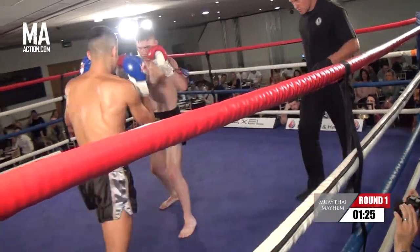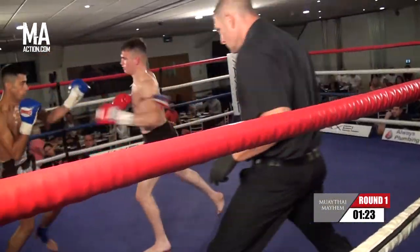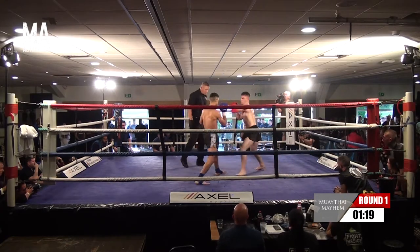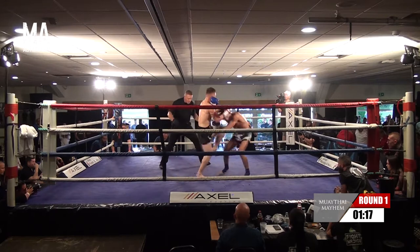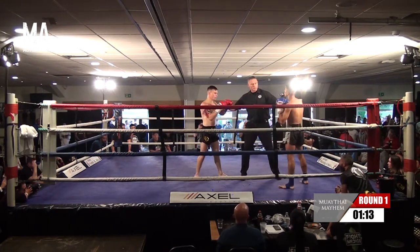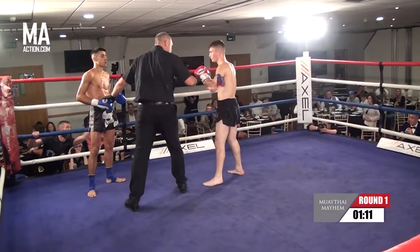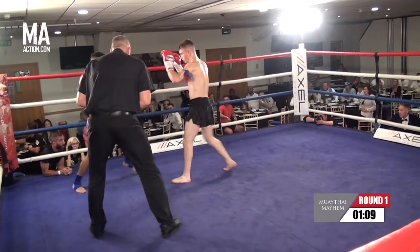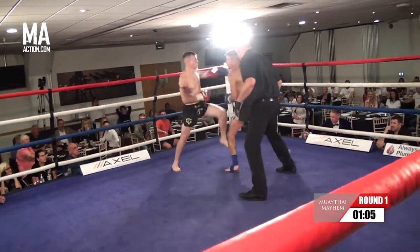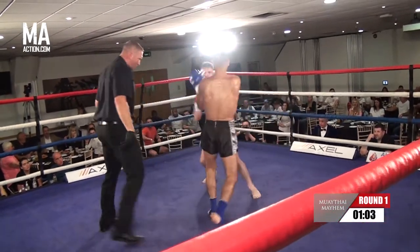Ben pushing forward straight away here, looking to get Vito on the back foot. He's a little bit over, he's going to get that kick in there. Good body kick that time, though. Nice control there. He saw his opponent just go and try and catch the kick there. Chris just telling him to keep that head up. Aggressive start so far from Ben, putting his hands together well.